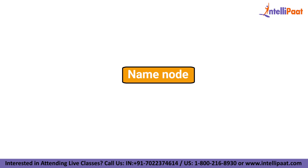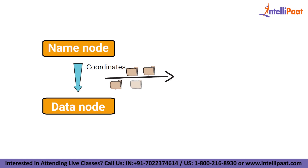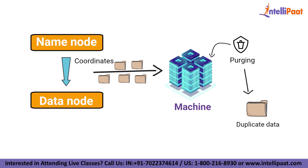A name node, on the other hand, coordinates all the data nodes. It governs the distribution of data going to each machine. It also checks for any kind of purging which has happened on any machine. If such purging happens, it finds the duplicate data which was sent to another data node and duplicates it again.